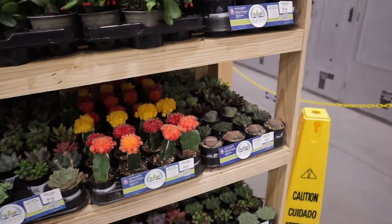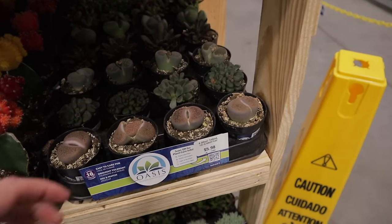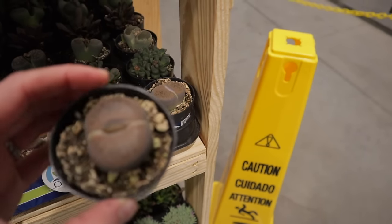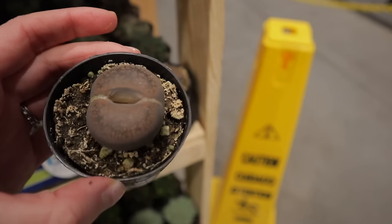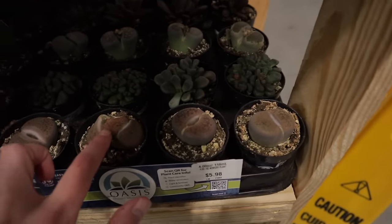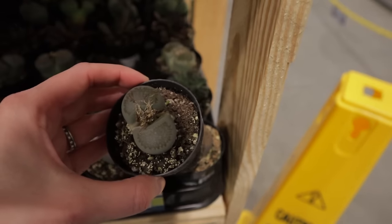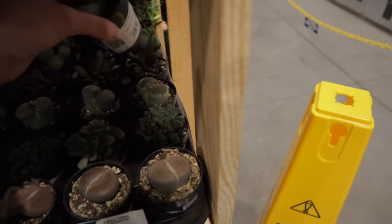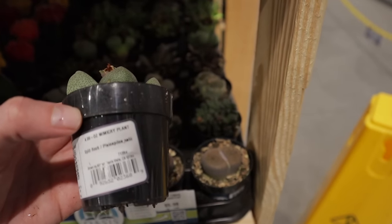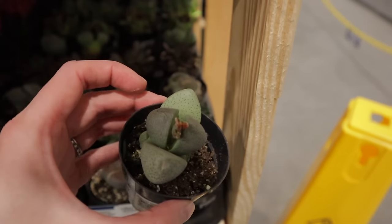Oh, they have lithops! Look how big they are — you can see the split. This one's called a stone-faced lithop. They crack open, this part dies, and it puts out new growth — sometimes they put out a bloom, but the blooms are always cut off. This one back here is also a living stone but it's a split rock, so it's a different type of plant, although it does look similar. I just think they're so neat.